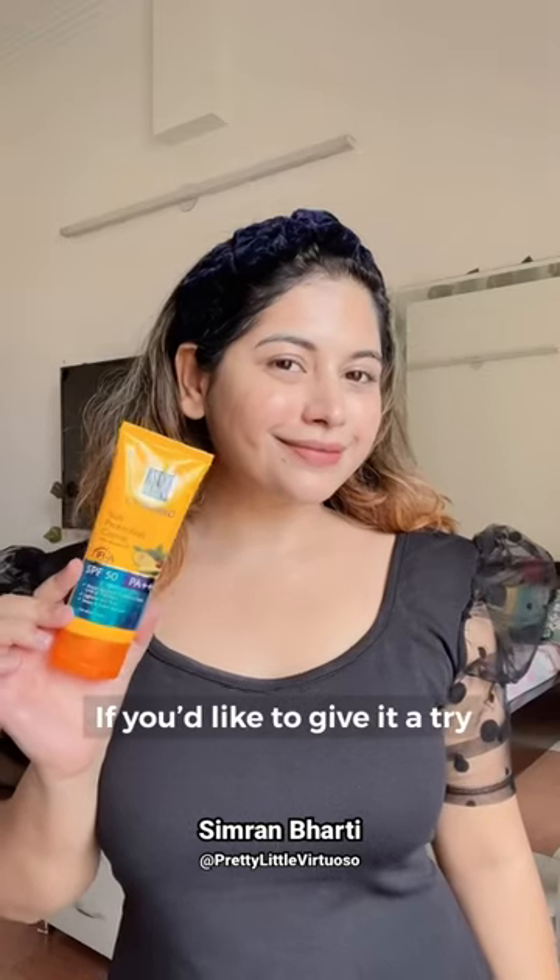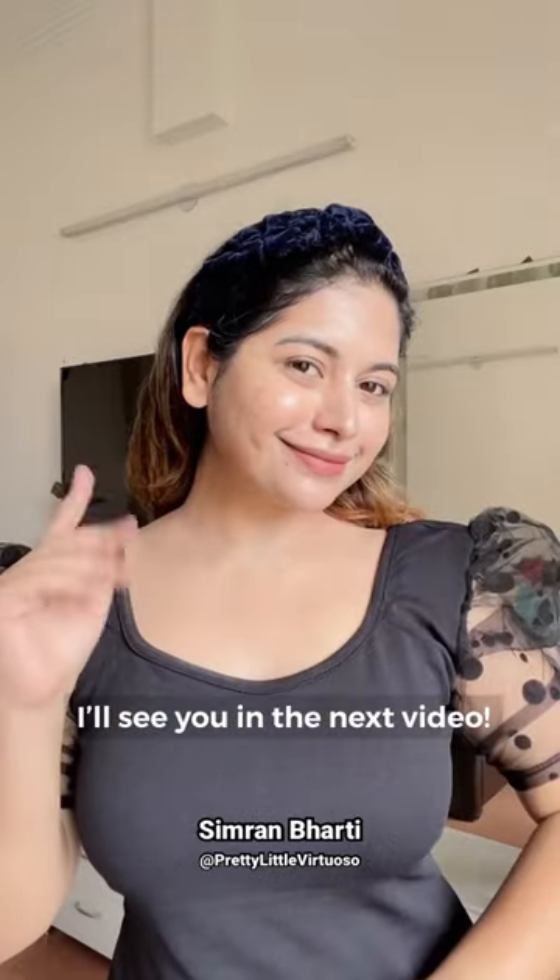So let me know in the comment section below if you would like to give it a try. Thank you so much for watching, I will see you in the next video.